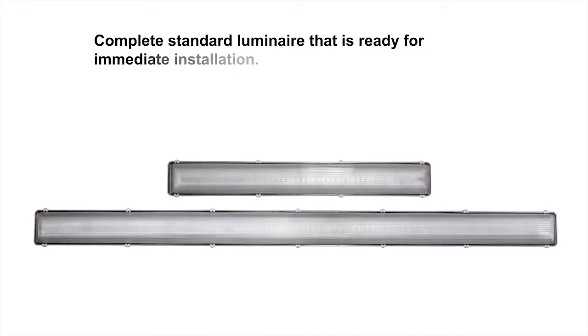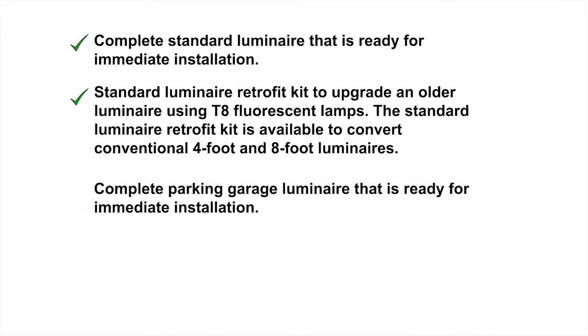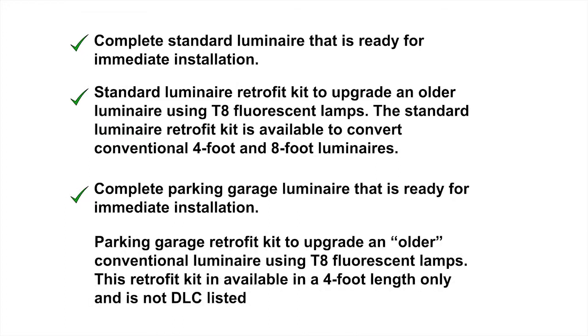EPCO's LED luminaires include four energy-saving illumination products: a complete standard luminaire ready for immediate installation; a standard luminaire retrofit kit to upgrade an older luminaire using T8 fluorescent lamps, available in four-foot and eight-foot lengths; a complete parking garage luminaire ready for immediate installation; and a parking garage retrofit kit to upgrade an older conventional luminaire using T8 fluorescent lamps, available in four-foot length only and not DLC listed.